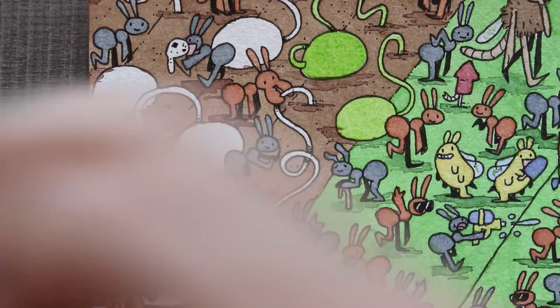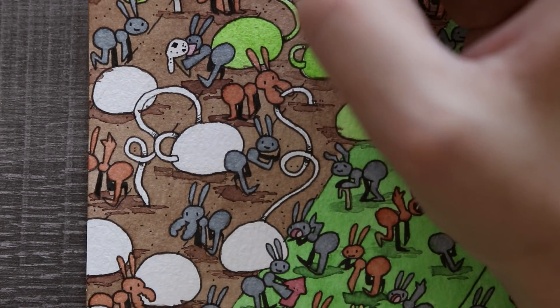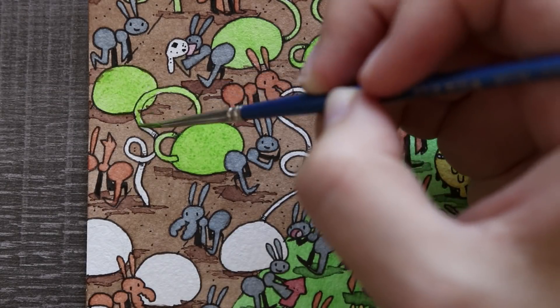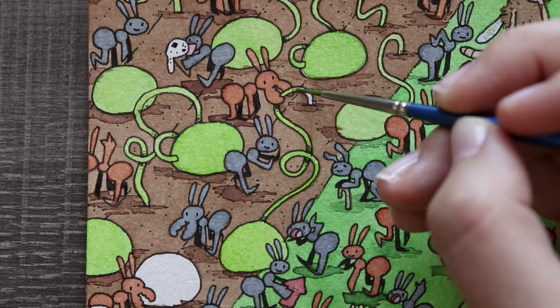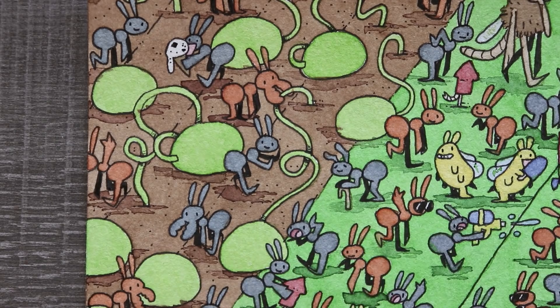Water gun fights and water balloons — just all of these things I used to do as a kid that I don't really do anymore because I'm an adult and have to work all summer. Well, that got kind of depressing. Overall, I hope this ant illustration has that feeling of summer and having fun, and I hope I succeeded.